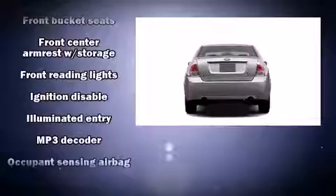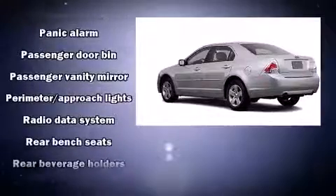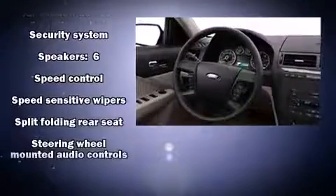All of the premium features expected of a Ford are offered, including a trip computer, front fog lights, remote keyless entry, and one-touch window functionality. In the event of a rollover collision, side curtain airbags provide additional protection for outboard seated passengers.